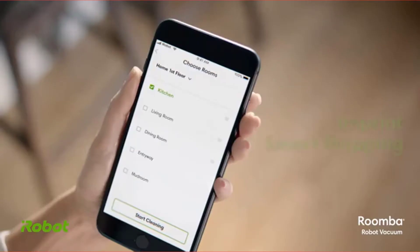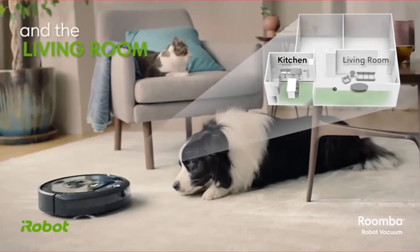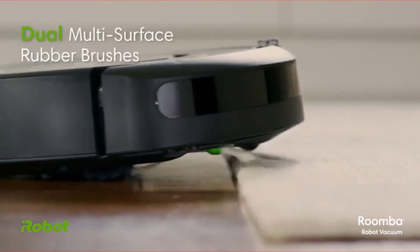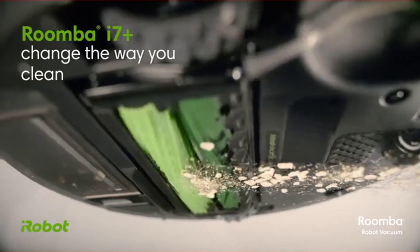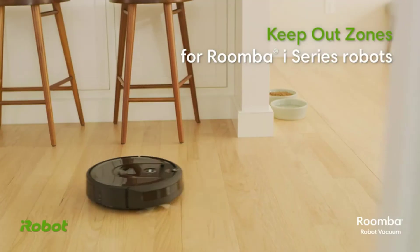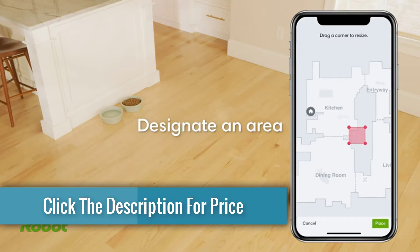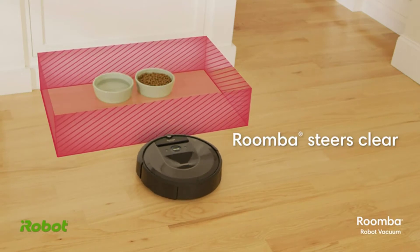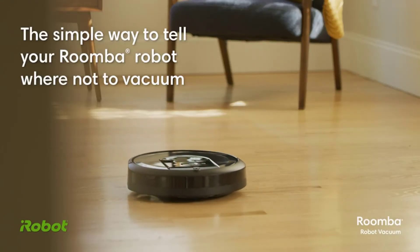It edged out the Shark Ion R85 on our pet hair test, picking up just over 90% of all the fur on the floor. It has a number of other features such as the ability to map multiple floors and create virtual walls. The Roomba i7 Plus is also fast, finishing a cleaning run in less than 20 minutes. Still, its price of $1,099 — plus the fact that it wasn't as thorough as other vacuums — kept the i7 Plus from receiving a higher rating. You can purchase the i7 for $799, but that price doesn't include the cleaning base, one of the main reasons for getting this vacuum in the first place.